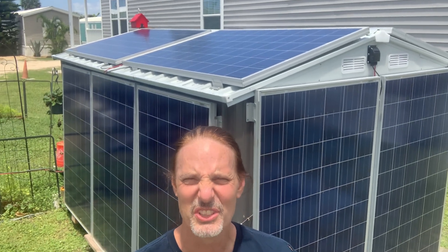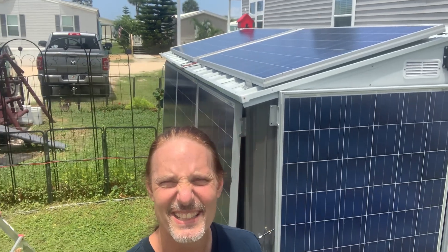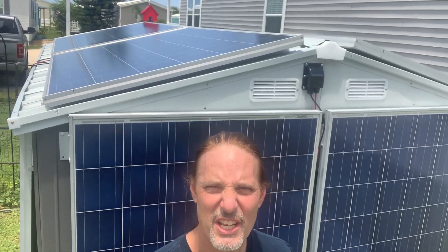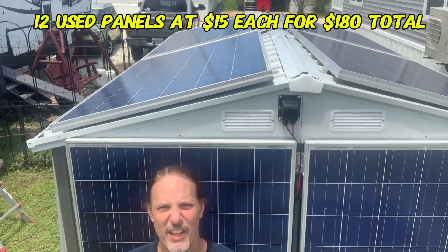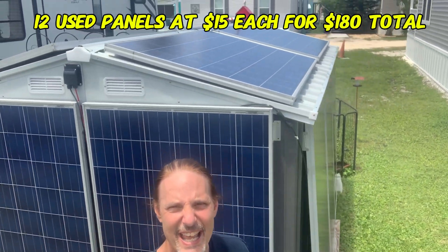Looking for a good use for those used solar panels? I built a solar shed with 12 used panels that cost me a grand total of $180.